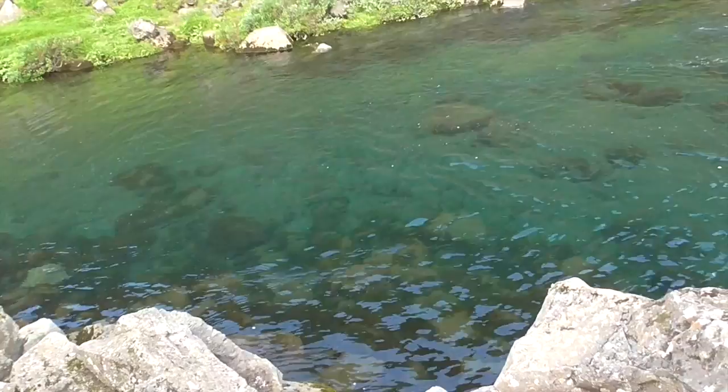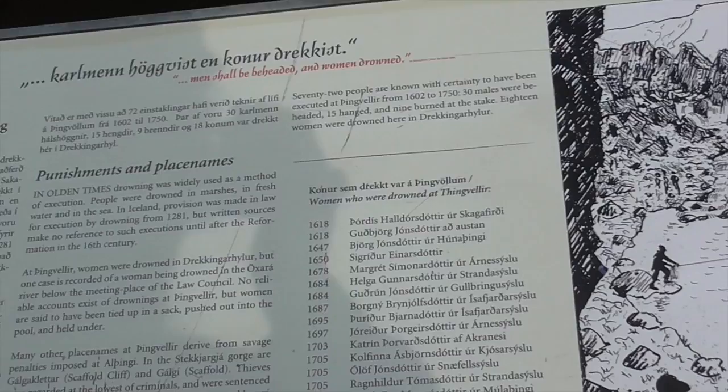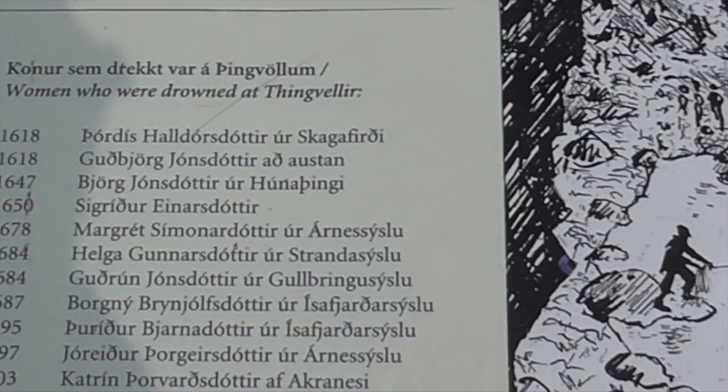Behind me — I'm going to shout because of the waterfall — is the Drowning Pool. So named because if a woman was convicted of adultery, they would put her in a sack, throw her into the water here behind me, and hold the sack down with a stick until she drowned. You can see how nice and clear it is right here, so they could make sure there was no movement in the sack. Just hold the sack down there until the poor woman was dead. And that was the Law: men shall be beheaded and women drowned, from year 1281. And here is a list of women's names who were drowned.